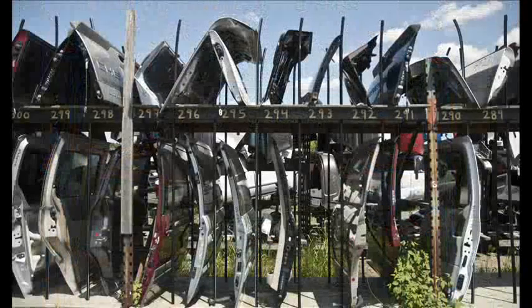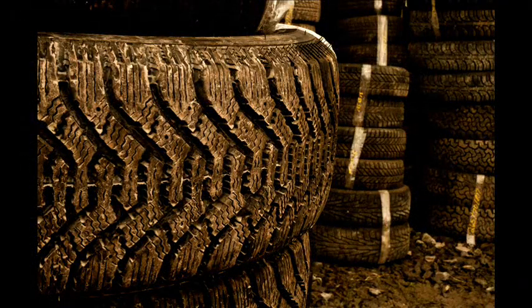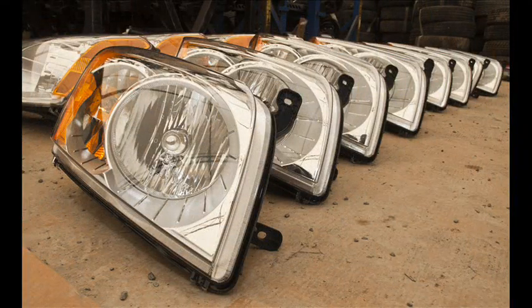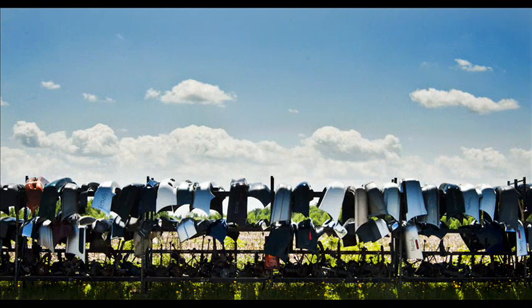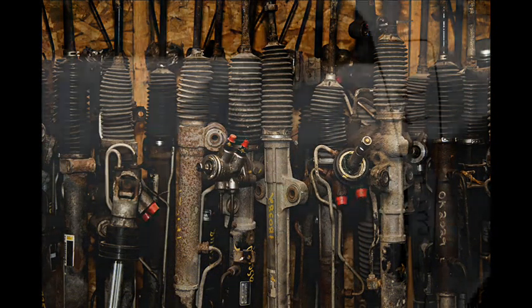It goes through a chain of processes where it's first brought into inventory. It gets tested — all electrical, engine, powertrain components. And then it's processed to the drainage facility. We have a facility at the back. We drain everything: mercury switches, all the liquids — the oil, transmission oil, washer fluid — anything you can think of that can contaminate the ground.